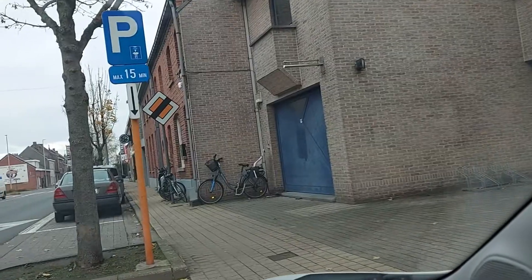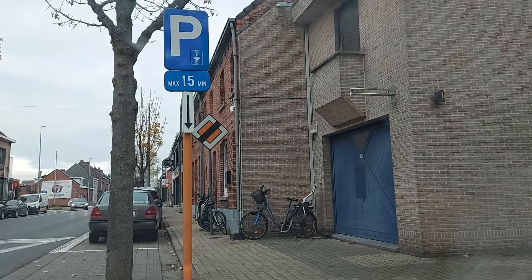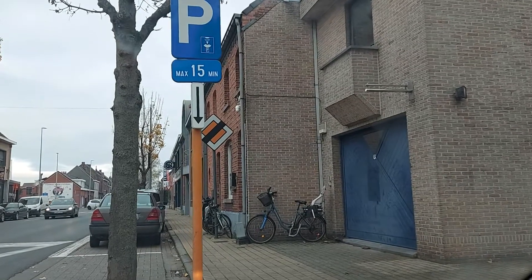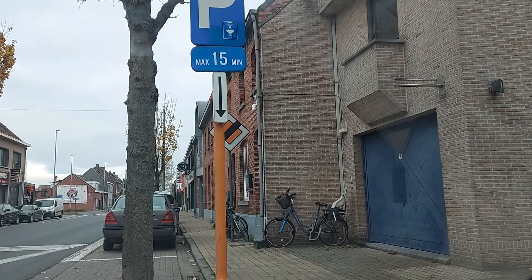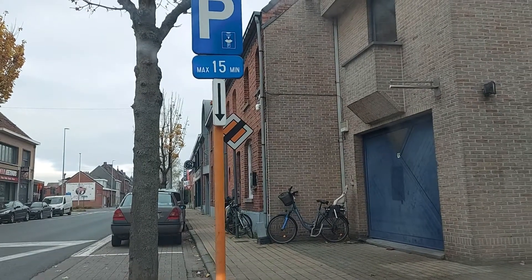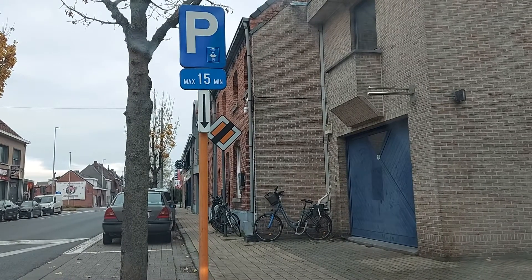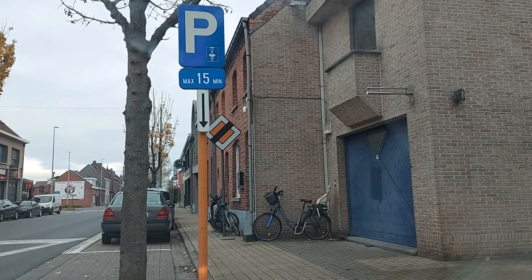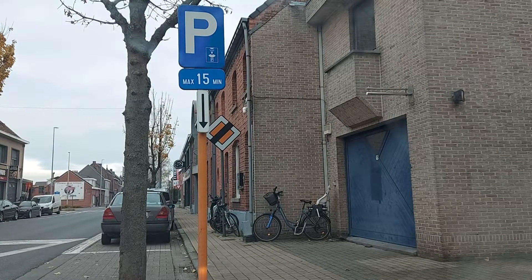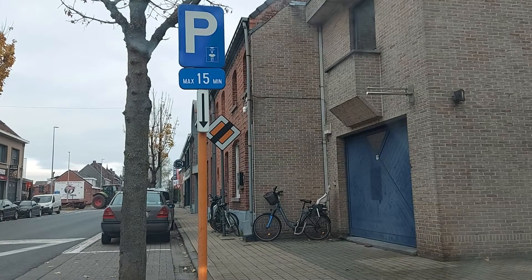This sign here means you are allowed to park your car, but for how long? Only 15 minutes. So here I can park for 15 minutes with the blue zone disc. I'll put the disc in front of the car to show when I arrived, and it should be a maximum of 15 minutes.